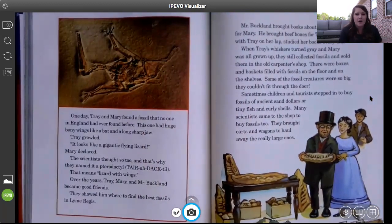One day, Trey and Mary found a fossil that no one in England had ever found before. This one had huge bony wings like a bat and a long, sharp jaw. Trey growled. 'It looks like a gigantic flying lizard,' Mary declared. The scientists thought so too, and that's why they named it pterodactyl — that means 'lizard with wings.' Over the years, Trey, Mary, and Mr. Buckland became good friends. They showed him where to find their best fossils in Lyme Regis. A pterodactyl is a really popular dinosaur that people still talk about today, and Mary and Trey were the ones who found it.